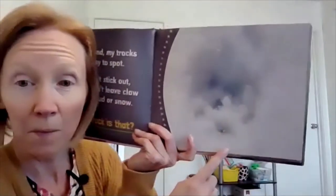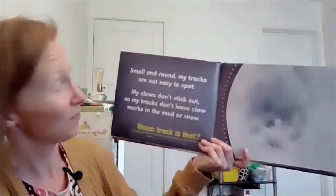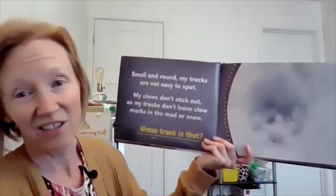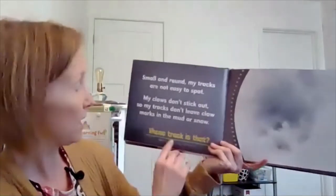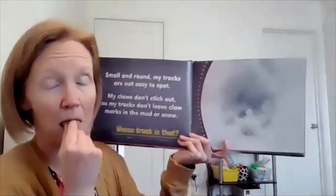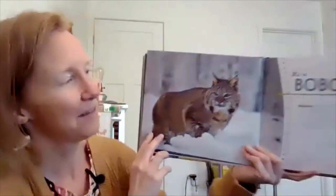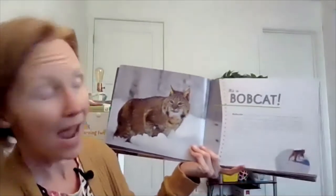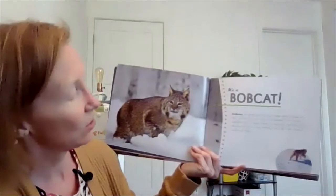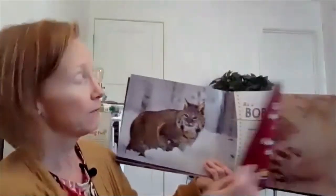Look at this track in the snow. Small and round, my tracks are not easy to spot. My claws don't stick out, so my tracks don't leave claw marks in the mud or snow. Do you want a hint? This animal looks like a large house cat. It's a bobcat! It does look kind of like a house cat, doesn't it? Bobcats are small cats, not much larger than a house cat. When a bobcat walks, its back feet step directly into the tracks of its front feet, making it look like it only leaves a single line of tracks. That is very interesting.